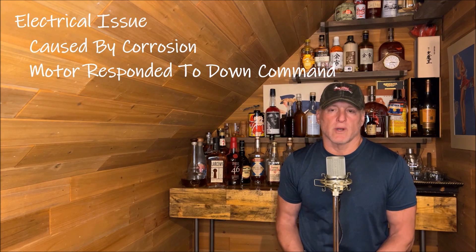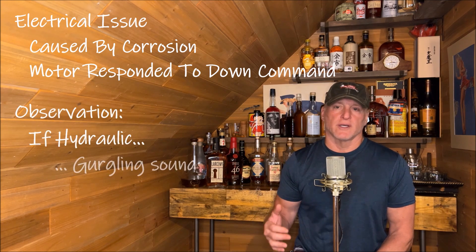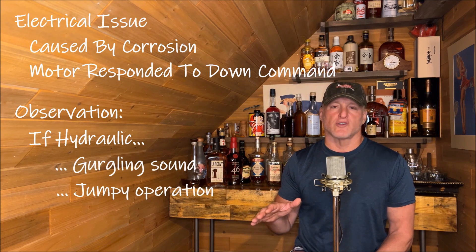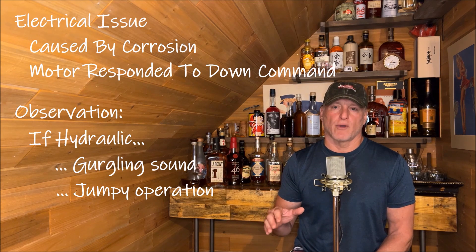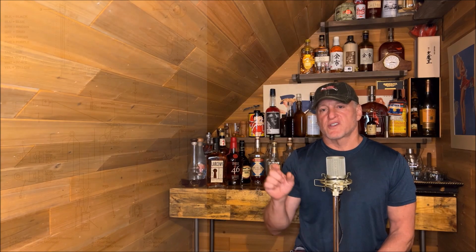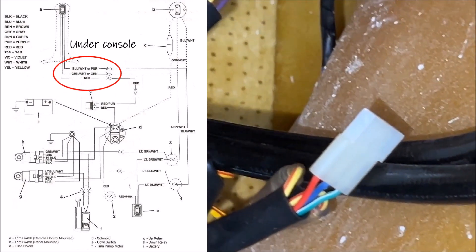Here's what I observed: if it was hydraulic, you would have heard some gurgling, or there would have been some jumpiness to the motor as it was going down or up. I didn't see any issues with the way the hydraulic system was operating — it just would not stay in the down position. So the first thing that came to mind was corrosion in the switch on the throttle.